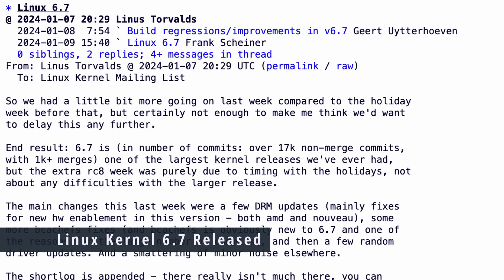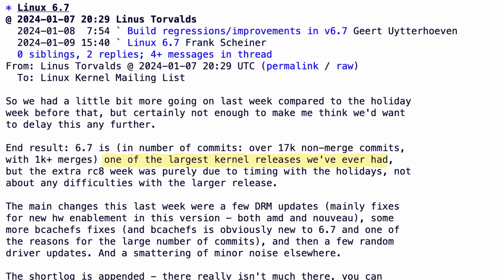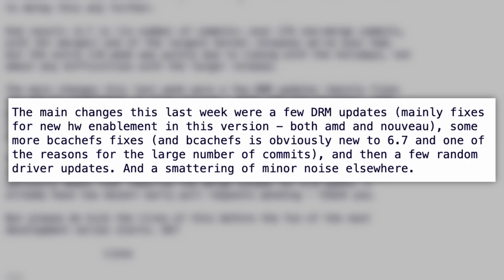Linus Torvalds announced the latest release of the Linux kernel with Linux 6.7, and this release is a big one. It comes with a lot of improvements and some new features. 6.7 is one of the largest kernel releases ever, in fact, with over 17,000 non-merge commits and over 1,000 merges. The highlights include BcacheFS file system being merged into this release. BcacheFS is still treated as experimental, but now it's mainline and will continue to evolve and improve.